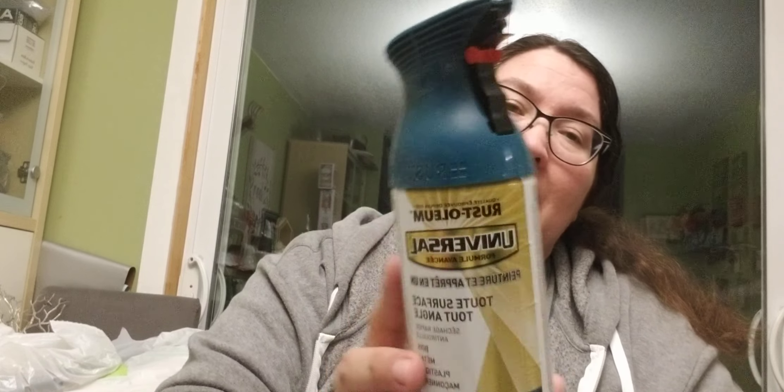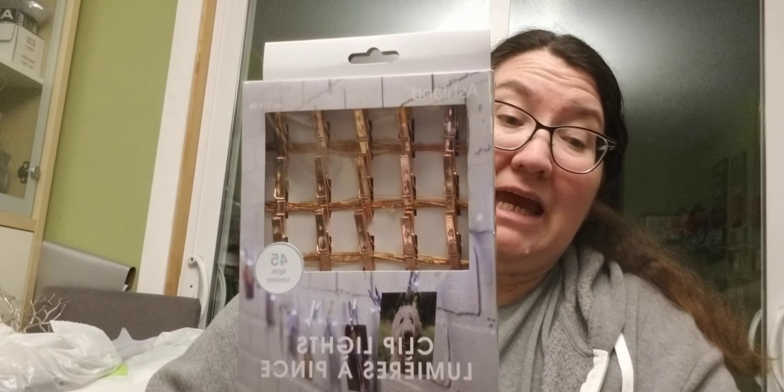This one is Gloss Modern Mint, and I got two of those. The other one I got was Gloss Deep Turquoise. You know, I love my spray paint. I've got tons of this stuff, but did not have this color — had something similar, but not quite the same. So I got those. I also found these clip lights in the clearance section — there are 45 of them. I think it was like a buck or something. Really can't remember, but that was an awesome deal for a dollar.